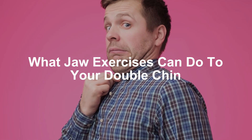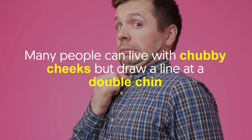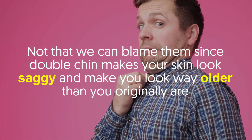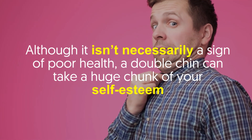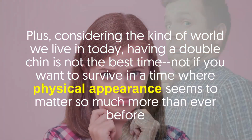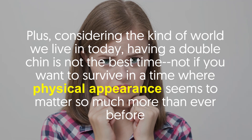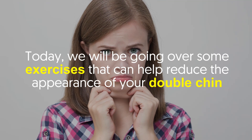What jaw exercises can do to your double chin. Many people can live with chubby cheeks but draw a line at double chin — not that we can blame them, since a double chin makes your skin look saggy and makes you look way older than you are. Although it isn't necessarily a sign of poor health, a double chin can take a huge chunk of your self-esteem. Plus, considering the kind of world we live in today, having a double chin is not ideal when physical appearance seems to matter so much more than ever before. This is where jaw exercises come into play.